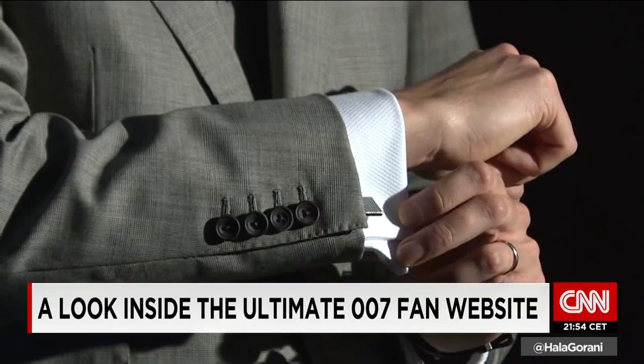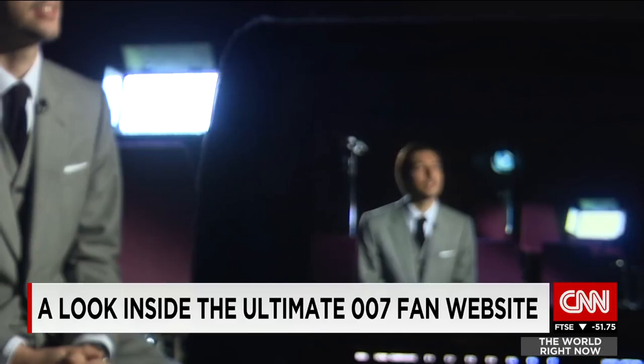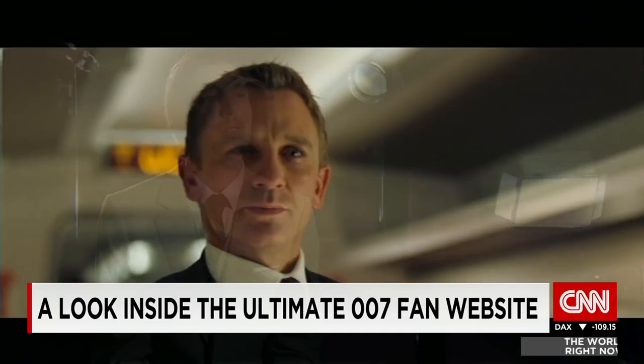We spoke to the site's founder about his love for all things Bond. His love for James Bond's gadgets, accessories, and clothing items started at a young age, watching the Bond movies with his parents. He was always interested in the little watches with gadgets. He started Bond Lifestyle in 2005, one year before Casino Royale came out, and it grew really quickly.